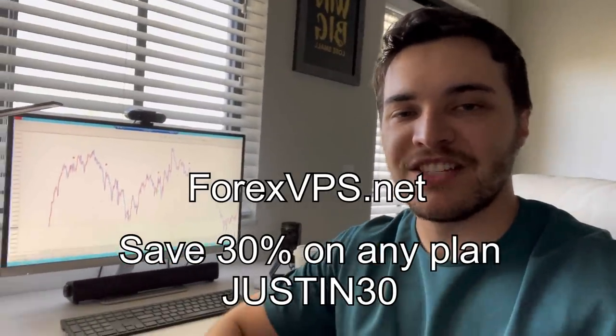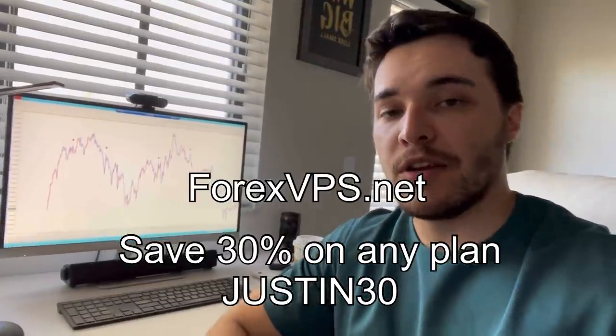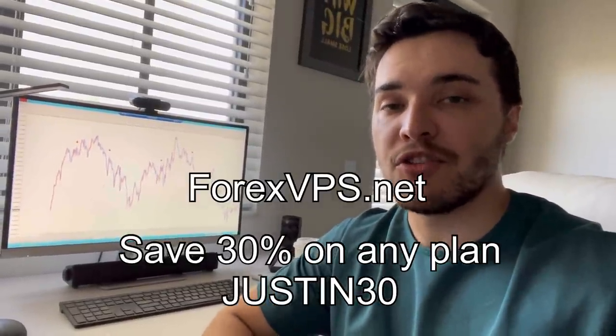If you want to check out ForexVPS, here's my coupon code: it is justin30. Use that code and you'll save 30% off any plan you choose, whether it's a monthly or yearly plan. Thank you again forexvps.net for sponsoring this channel, and let's get started with the video.